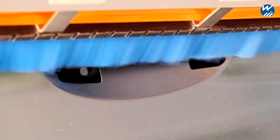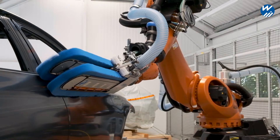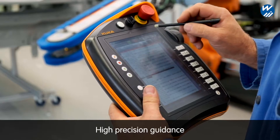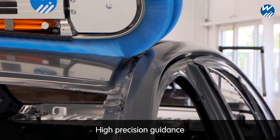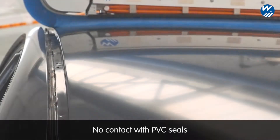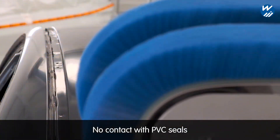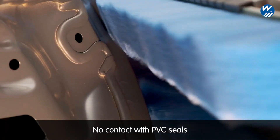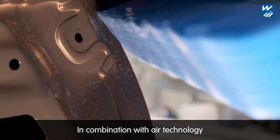To achieve the best possible results, we recommend cleaning recessed areas first using air technology prior to performing the brush cleaning process. High-precision robot guidance allows for the accurate cleaning of specific areas. Recently applied PVC seals will not come into contact with the brushes. If required, the area can also be cleaned using air technology.